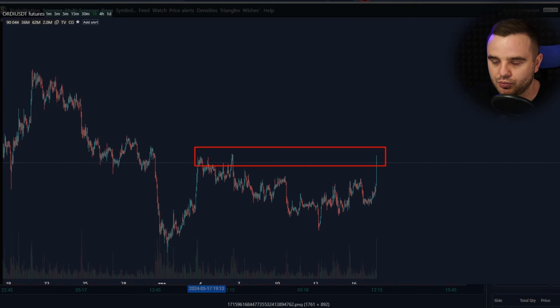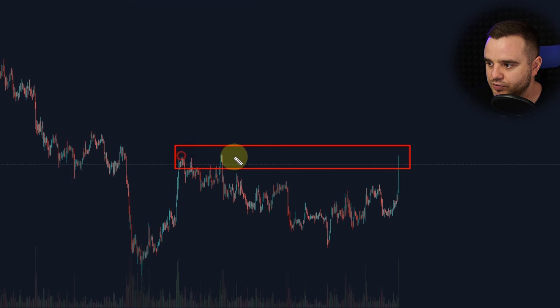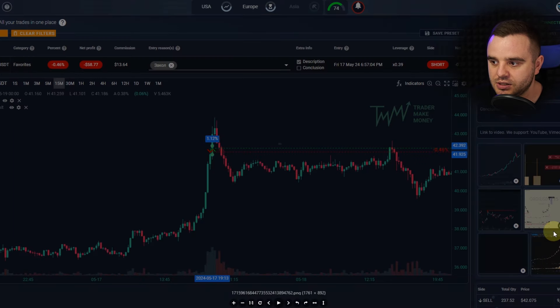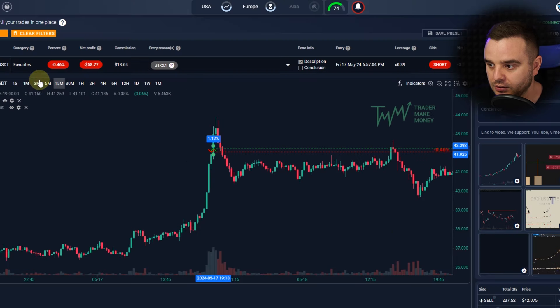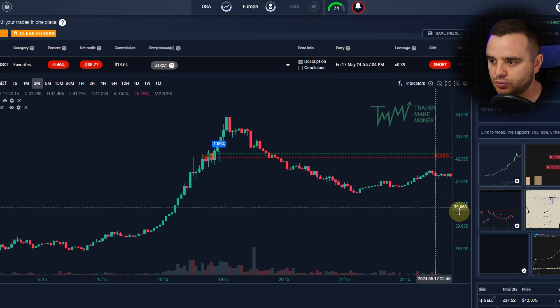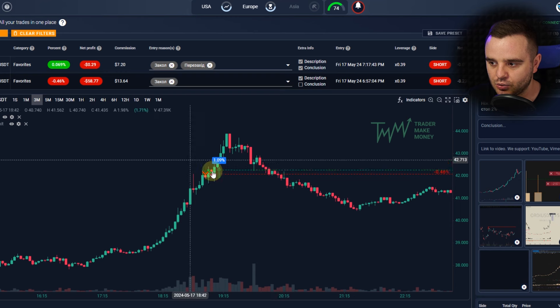Also pay attention to the additional reason why I decided to trade ORDI: it reached the high of this range, and quite a lot of people who build short positions hide their stop losses above that range. As you can see, this trade didn't play out well and I closed it with a small risk. My risk in this trade would have been $200, but I closed it with smaller risk.